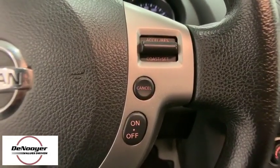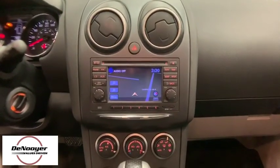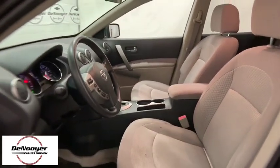Power windows, trip computer, rear window defroster, security system, remote keyless entry, brake assist, tachometer, panic alarm, overhead console, tilt steering wheel, driver vanity mirror, front reading lamps.